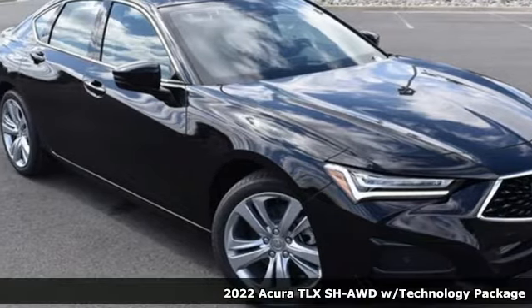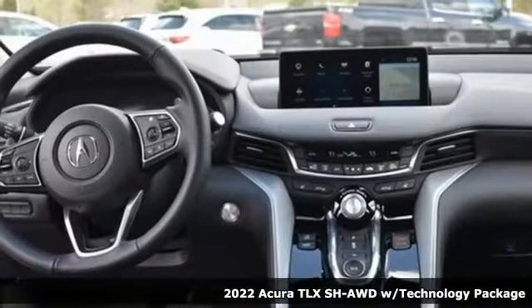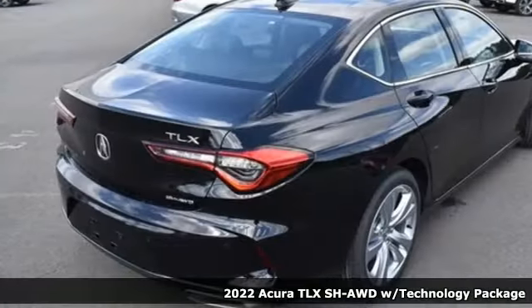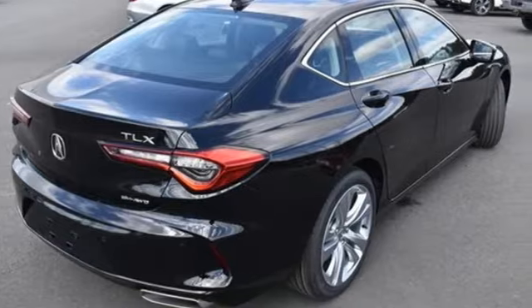Here's a new 2022 Acura TLX. This TLX is nice to look at and it's even better to drive. And get ready for an impressive combination of features.